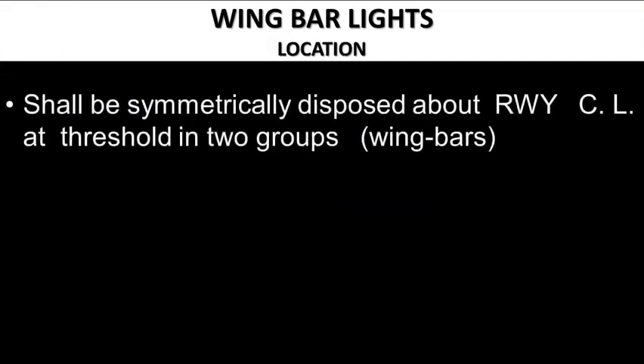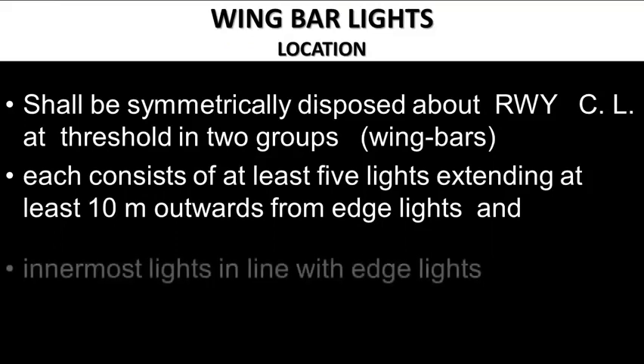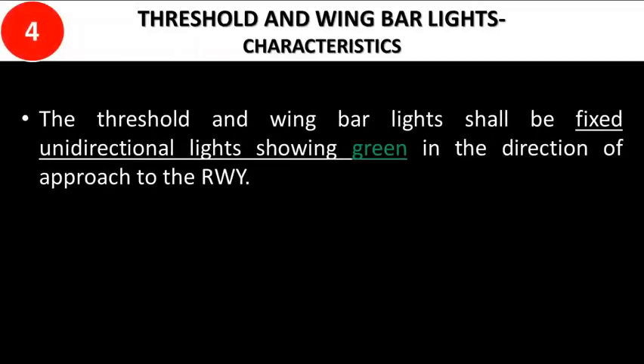Wing bar lights shall be symmetrically disposed about the runway centerline at the threshold in two groups. Each wing bar consists of at least 5 lights extending at least 10 meters outwards from the edge lights, with the innermost light in line with the edge lights. The threshold and wing bar lights shall be fixed unidirectional lights showing green in the direction of approach to the runway.